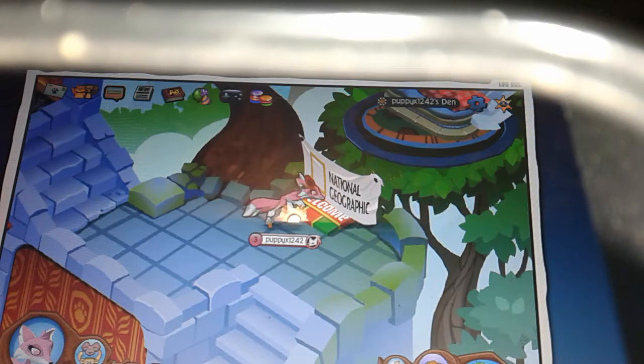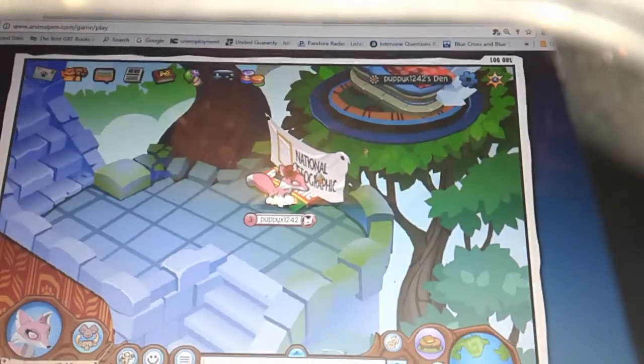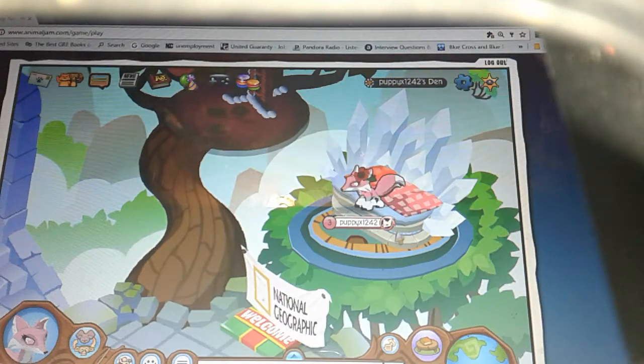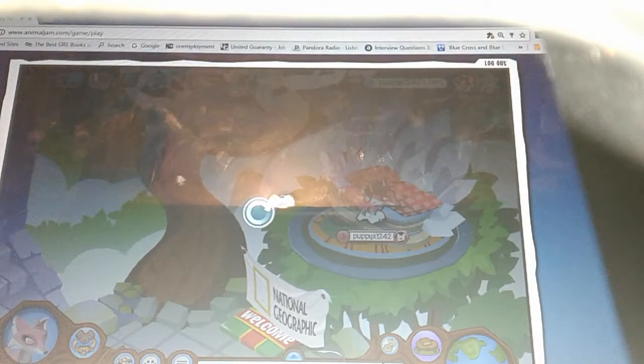If you want, you can try and find a different shoe. There's so much lag. If you want, you can make this color red so it can match the flower, or you can make the flower pink, or any color you want.